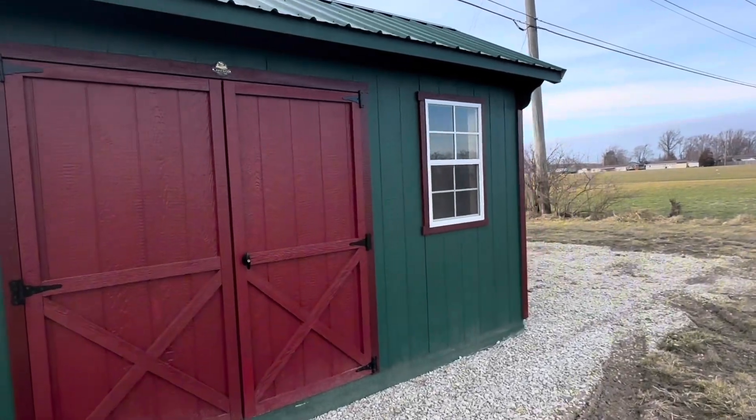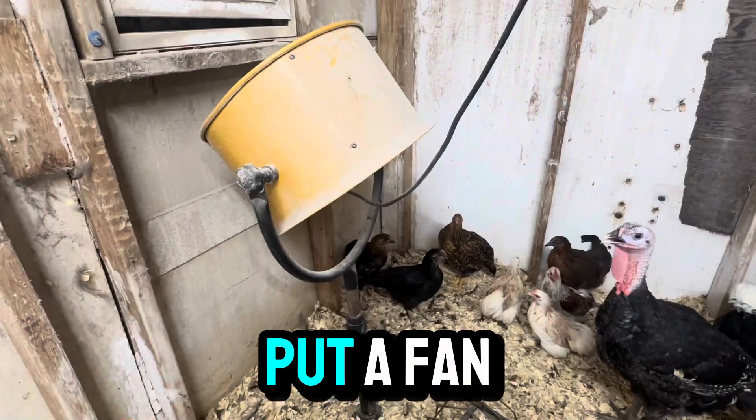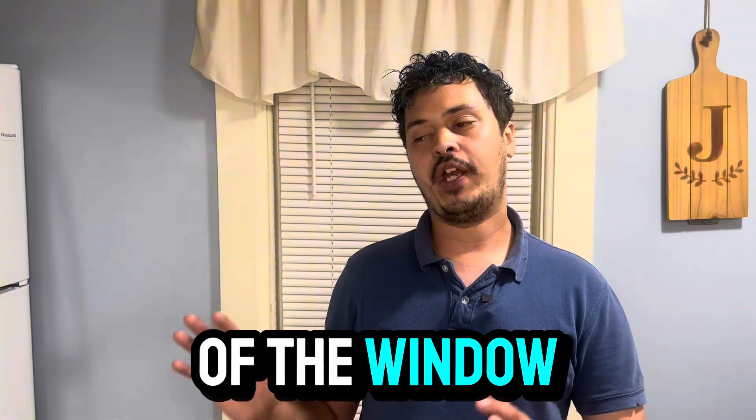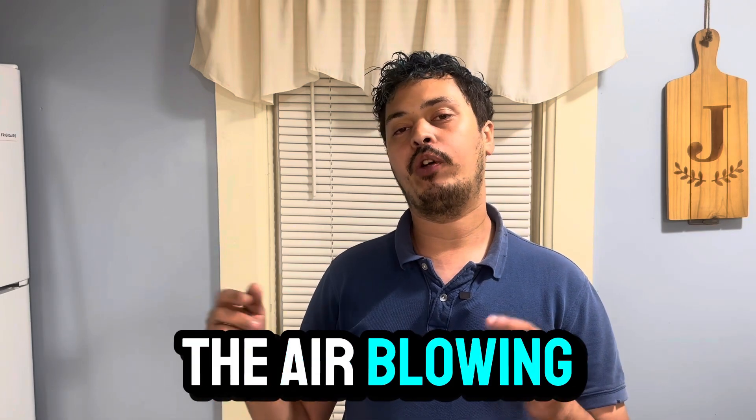So what I had him do — because he had a window just like this — I had him take and open the window, open the door so that they had nice cross ventilation, and then put a fan up that blew the air out of the window so that the chickens never had the air blowing directly on them. And so we fixed the problem with the dead stagnant air.